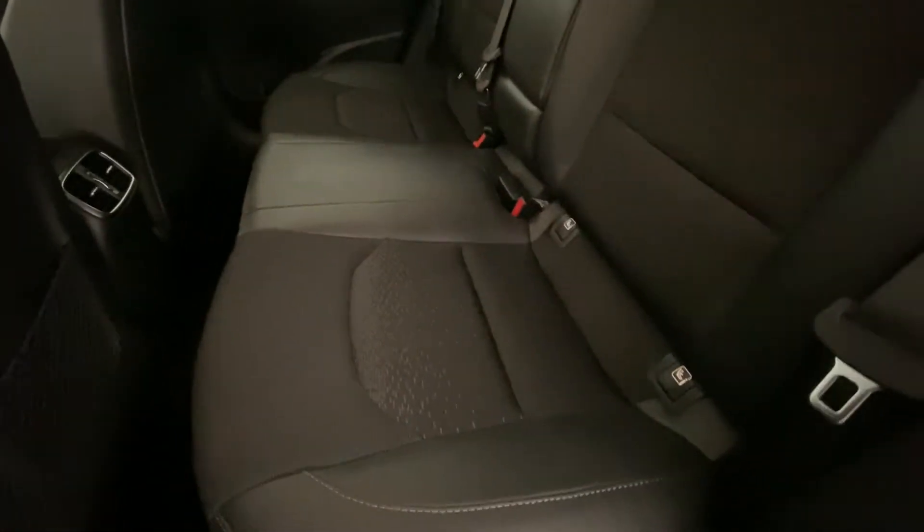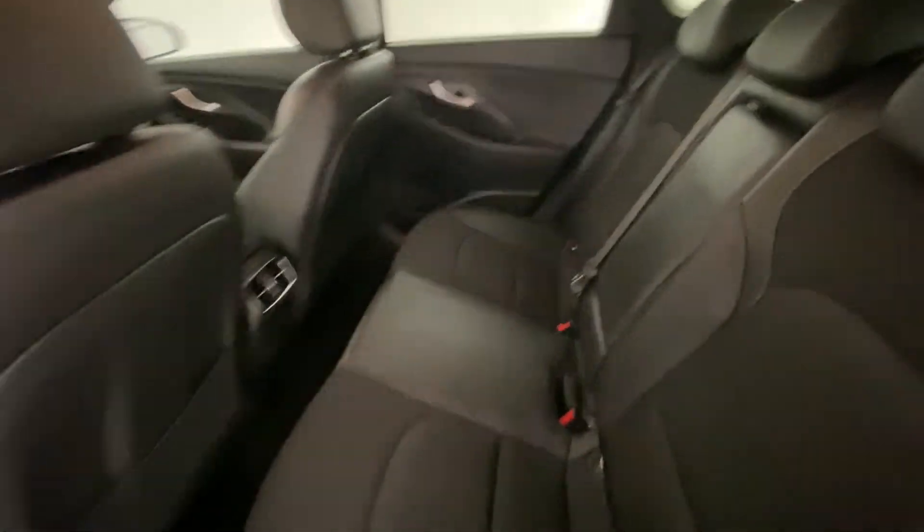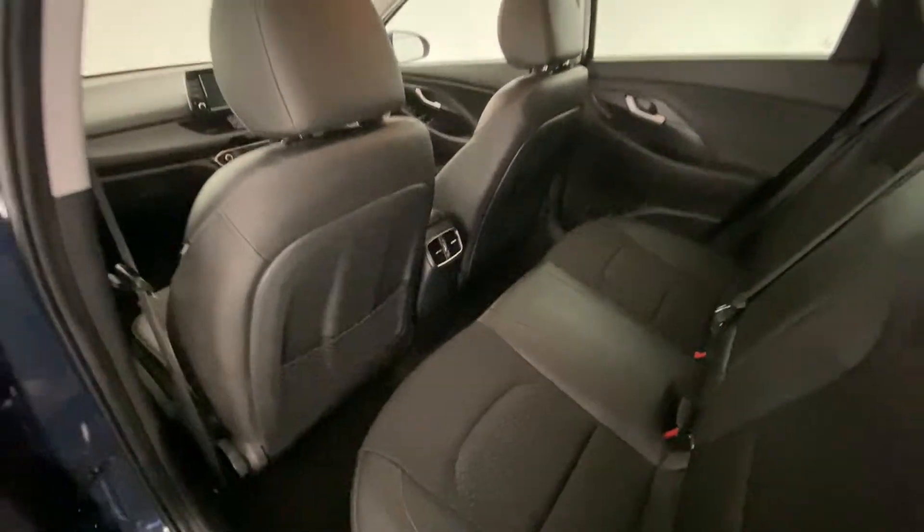Another look in the back — we have ISOFIX points for child seats. It also has a fold-out cup holder and air vents in the back too, so it's nice and comfortable.